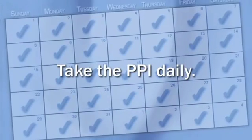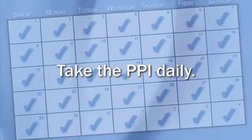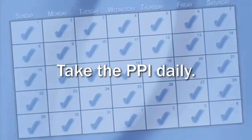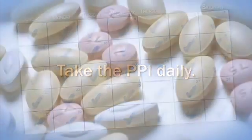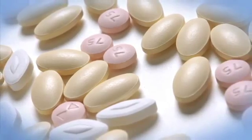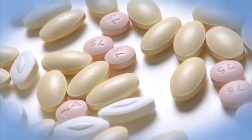It's important to take the PPI every day. Your body needs to build up and maintain a certain level of this medication for it to be fully effective. Talk with your health care provider about the most appropriate type of medication for you.